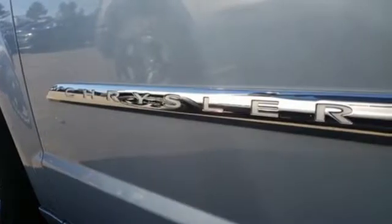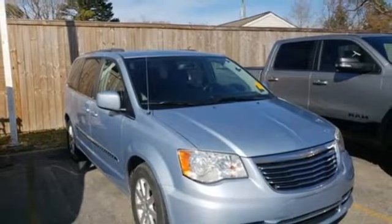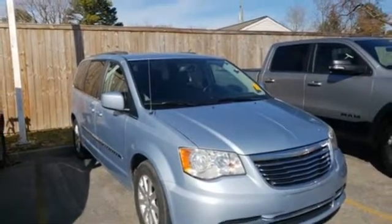New Car Test Drive reports the Town & Country is a great vehicle for families that need to haul kids and cargo on a regular basis. Chrysler, where top flight engineering meets affordable luxury. Take it for a test drive today.